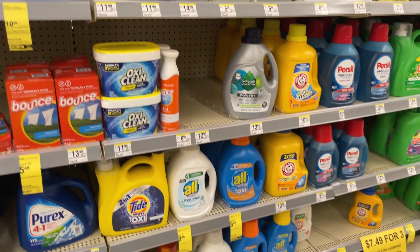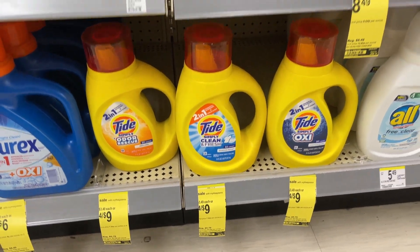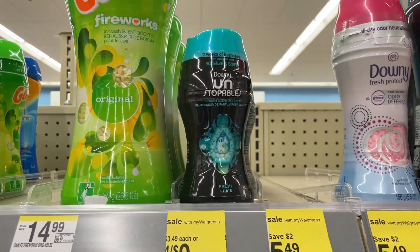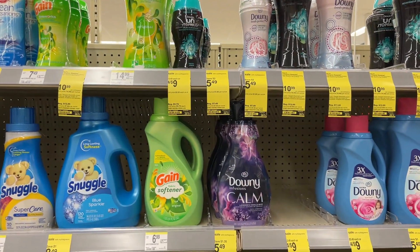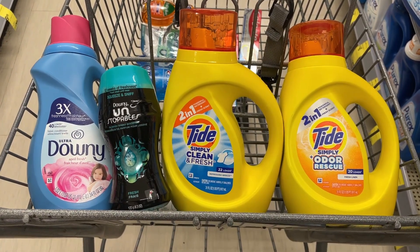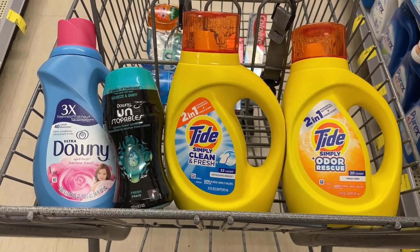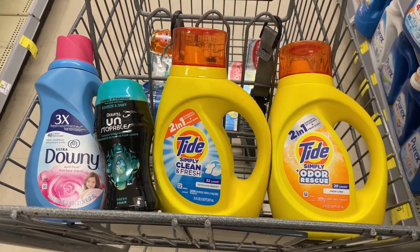For our next transaction, we're picking up some laundry products. The Tide Simply and Downy products are 4 for $9, or $2.25 each — you can mix and match. I'm going to pick up four of them. These four products total $9. We're going to use that $4 reward from the first transaction, dropping it to $5, and then use the $5 in Walgreens cash we also got from that first transaction, leaving us to pay nothing but tax out of pocket.